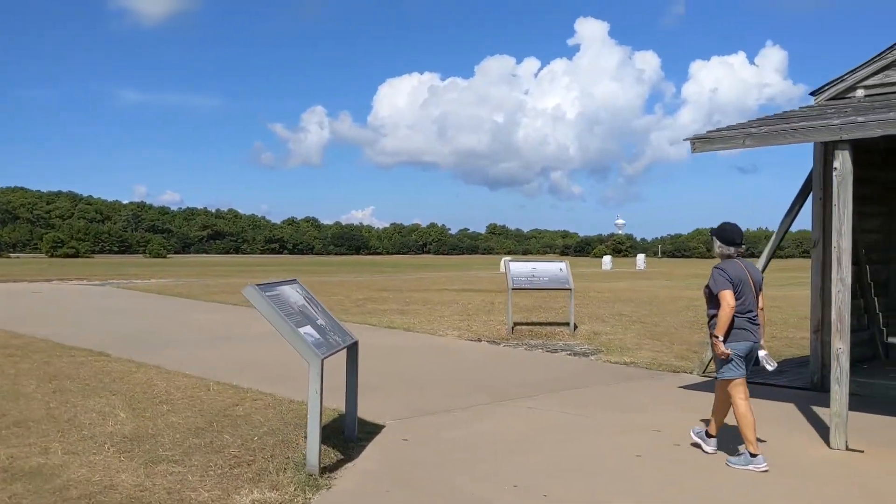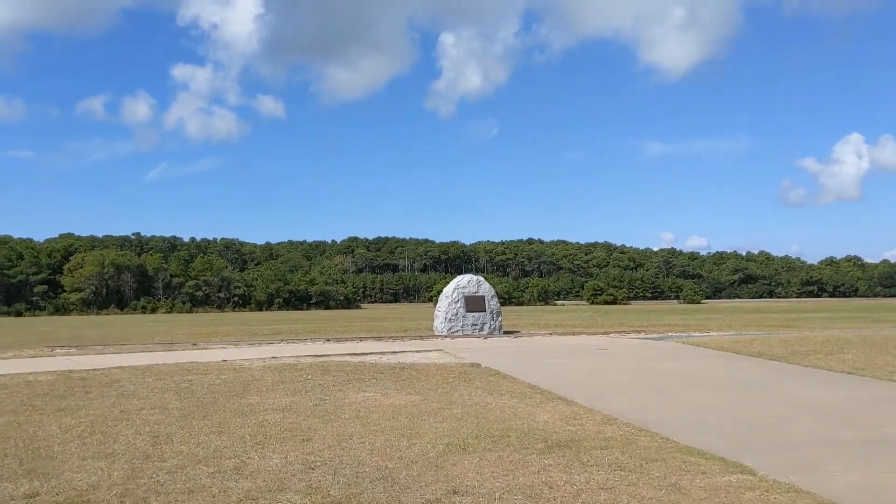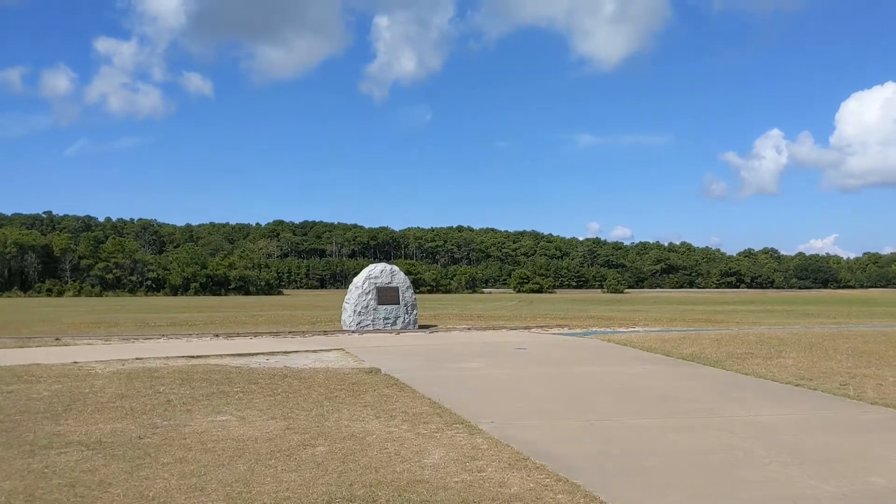As you get out here, you get a better look at these stones. These stones mark the experimental flight process.